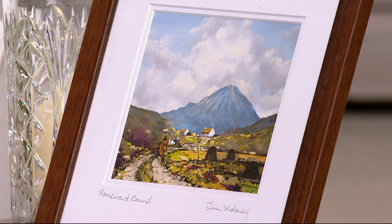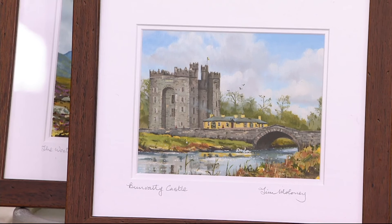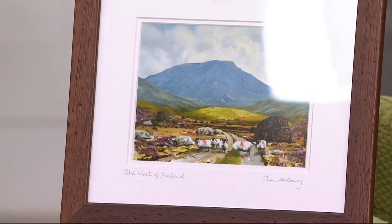Thank you so much, Tim. I love having the artists here. Let me give you an update on what's going on. At the beginning of our presentation, we had 1,700 to go around. If you want Bunrati Castle, we only have 200 remaining. When it comes to Homeward Bound, 200 remaining. And for the West of Ireland, we have 300. The West of Ireland makes me smile — everybody loves that traffic jam with the sheep.